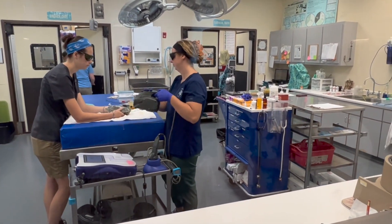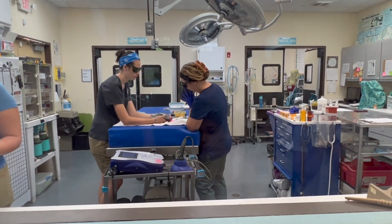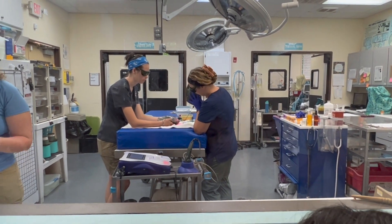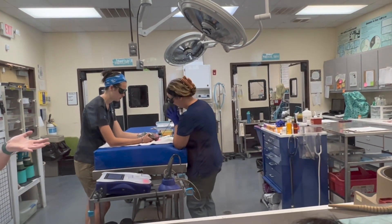Right now on the table we have Tailgate. Tailgate is one of our diamondback terrapins that was brought in after being hit by a car. She has a little section missing on the very back of her shell, thus the name Tailgate.